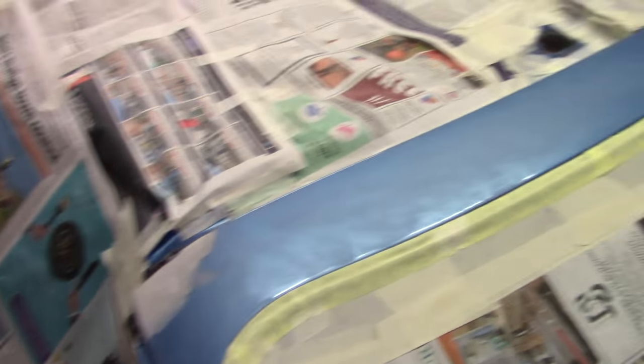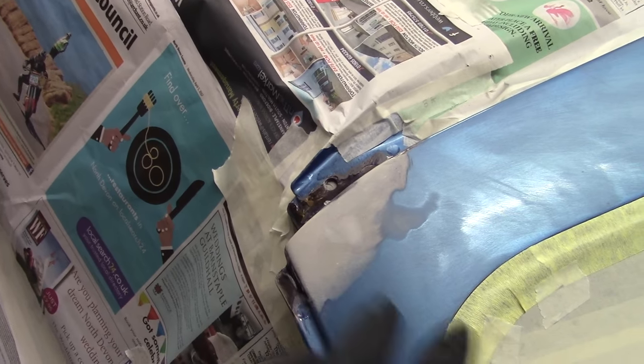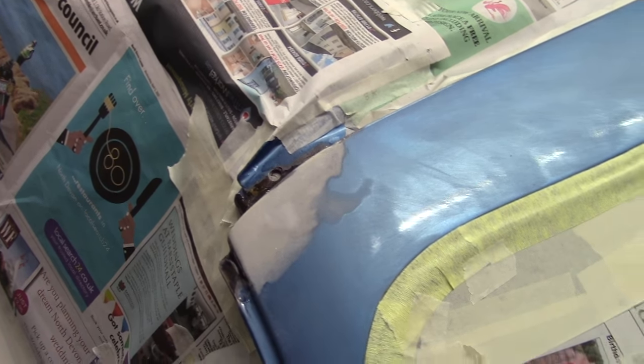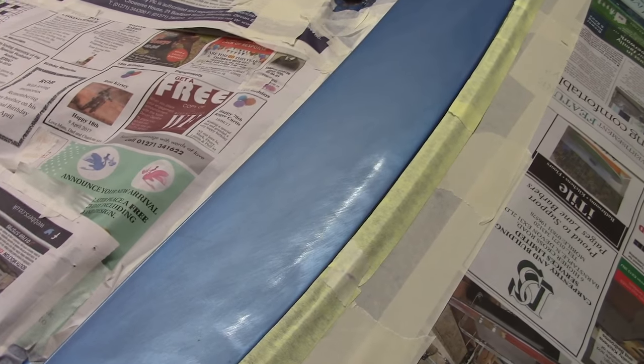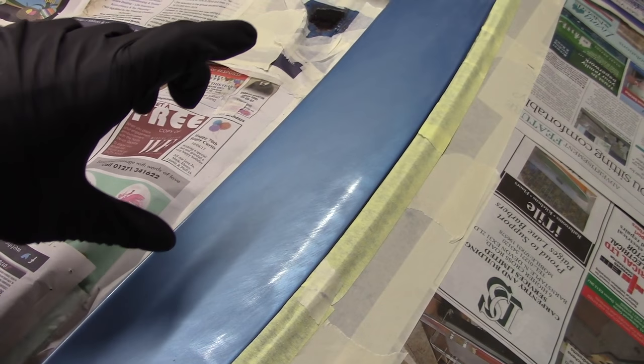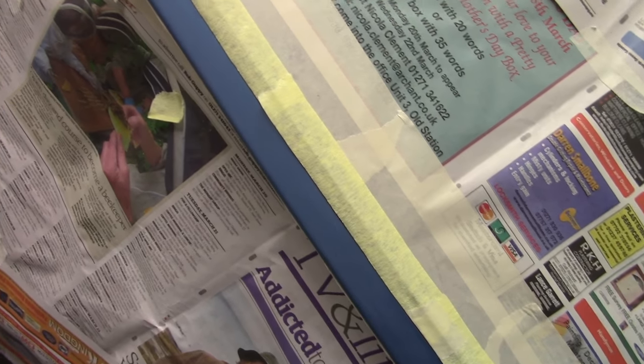We're now ready to start painting all around this window. The plan is anywhere where we've been repairing, hit it with primer and then a few layers of the colour coat. Everywhere else where we've only just scuffed up the clear coat, we'll use the colour coat just to blend in, and then hit it all with a nice thick clear coat — and hopefully it'll look as good as new.